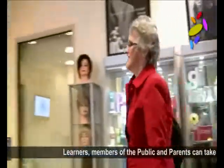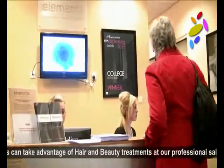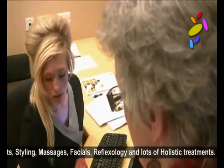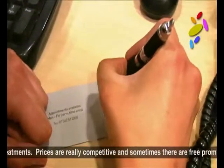Learners, members of the public and parents can take advantage of hair and beauty treatments at our professional salon where we offer cuts, styling, massages, facials, reflexology and lots of holistic treatments. Prices are really competitive and sometimes there are free promotions.